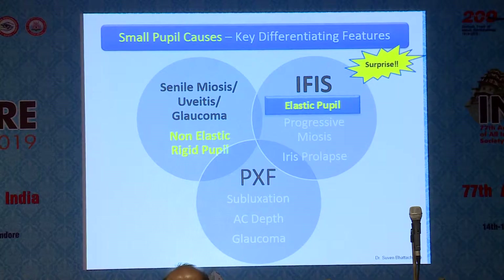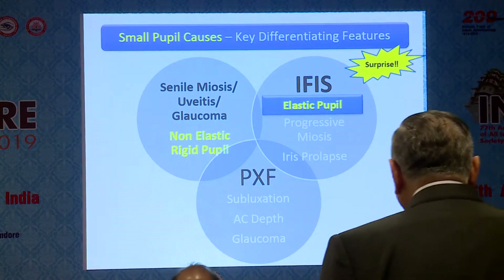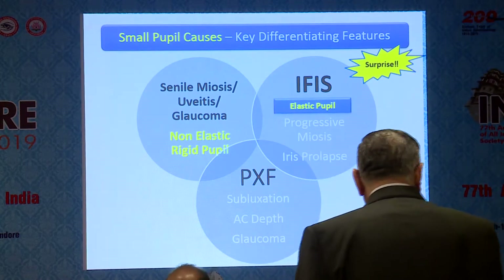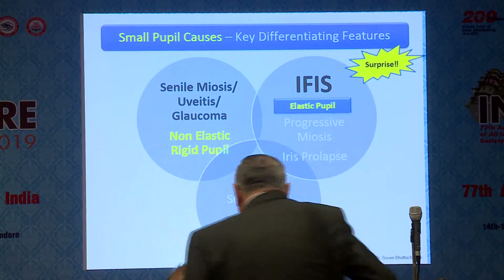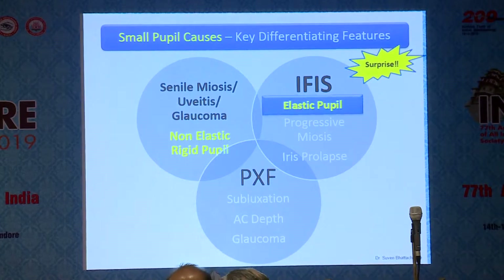We need to understand that there are basically two types of small pupils: the rigid, non-elastic small pupils, and the elastic IFAS pupil. The two need to be dealt with very differently — they are two different ballgames.